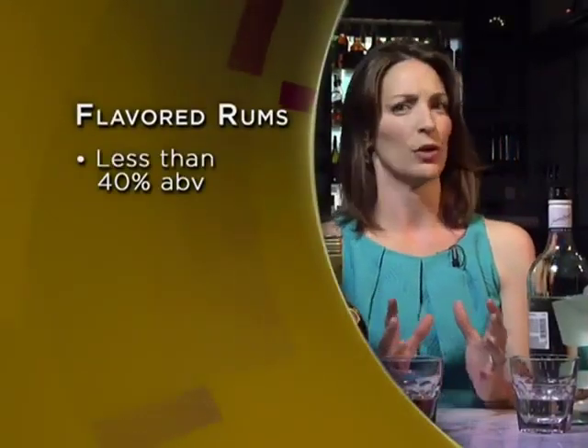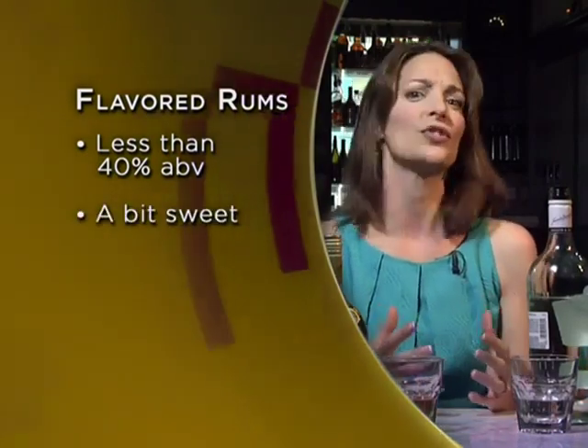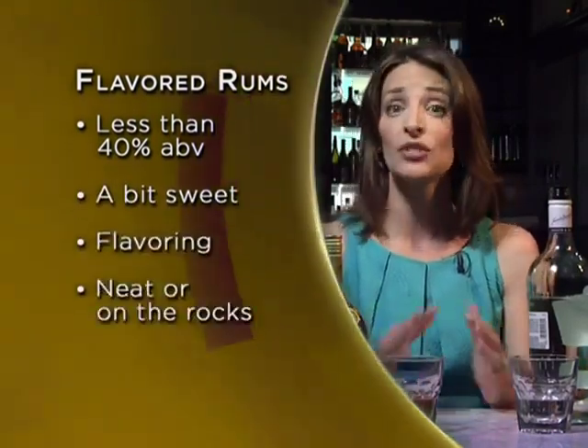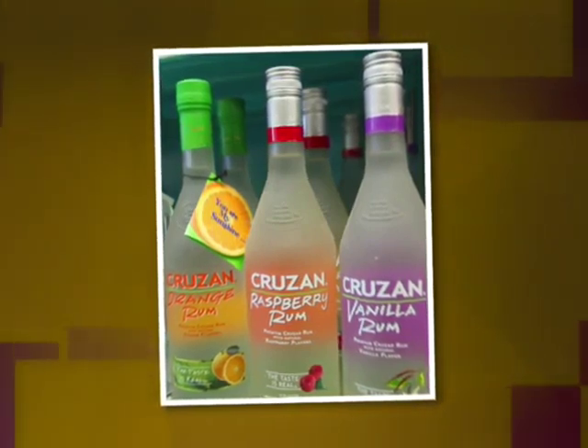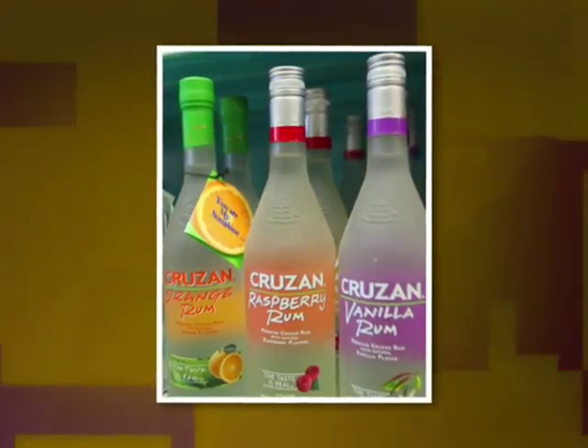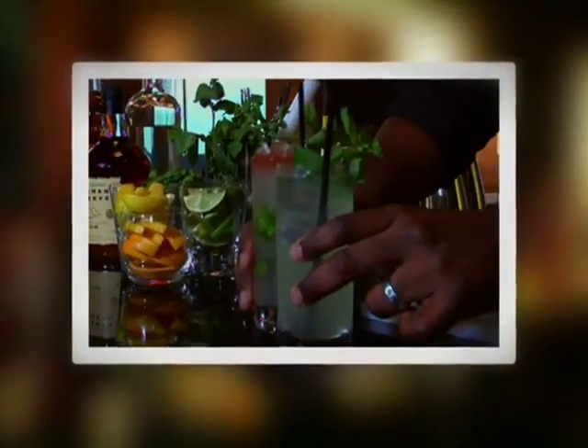Flavored rums are generally less than 40% ABV and some have a bit of sweetness to them. They're generally used as flavoring in cocktails or can be served neat or on the rocks. Cruzan, made in the U.S. Virgin Islands for example, comes in eight different flavors — they offer great versatility for a bartender making cocktails. Speaking of cocktails, we have four for you in this lecture: a daiquiri, a mojito — both clean and in the rough versions — a caipirinha, and a Mai Tai. Let's go to our award-winning mixologist Dwayne Sylvester to learn how to make them.